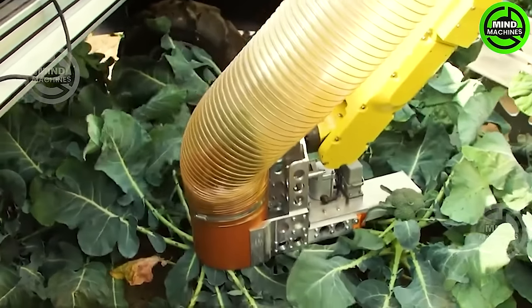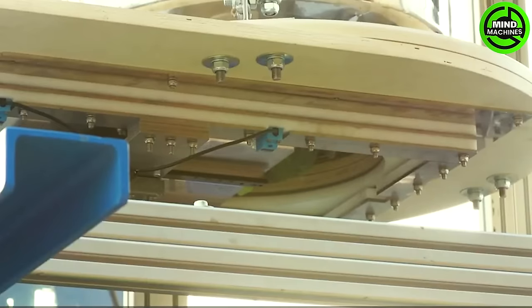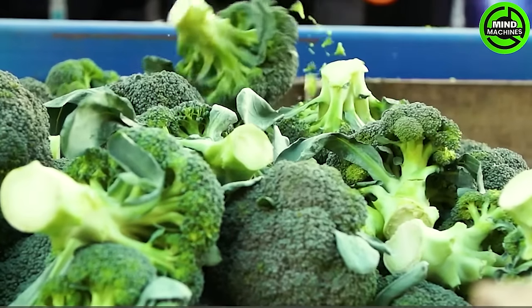Introducing the groundbreaking RoboVeg, the world's leading automated selective broccoli harvester. Setting unprecedented standards in advanced and selective harvesting technology, RoboVeg optimizes the pinnacle of cutting-edge automation in broccoli harvesting.